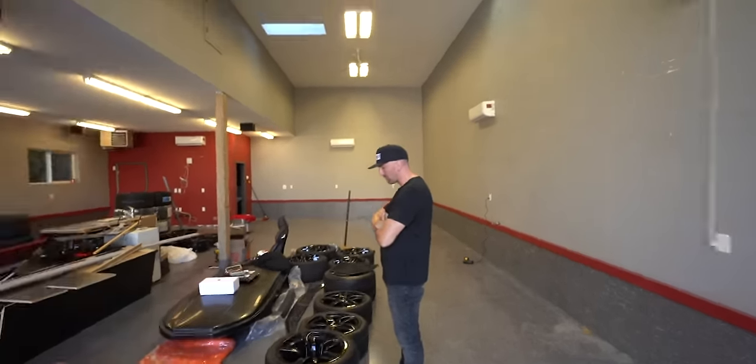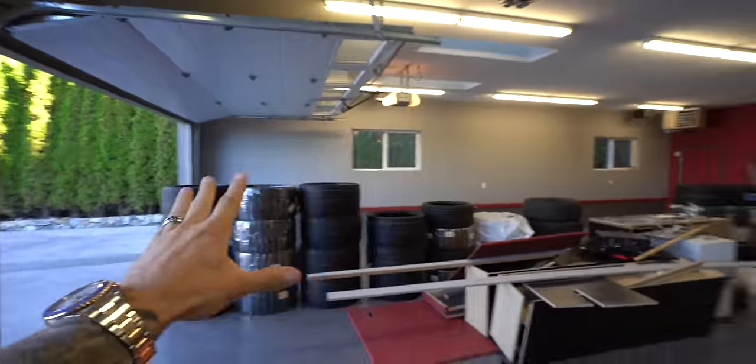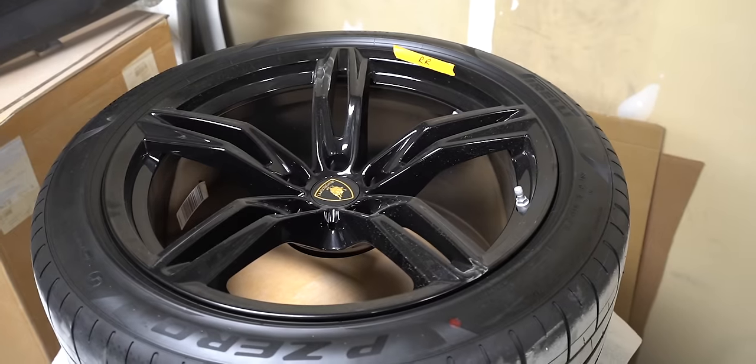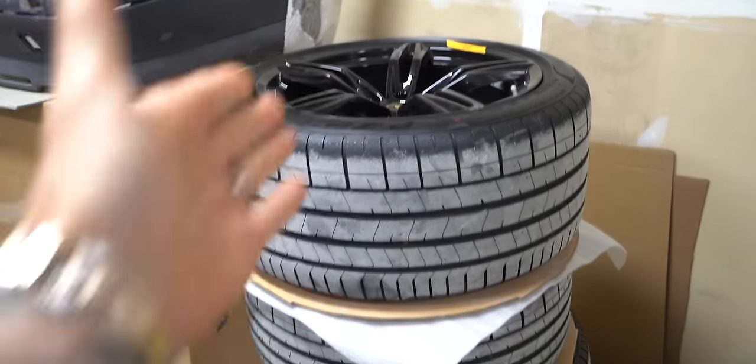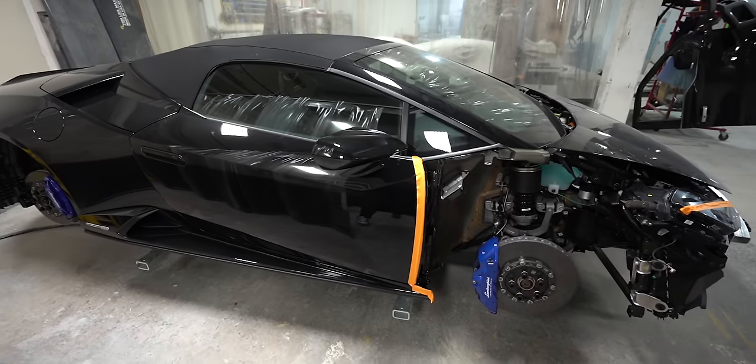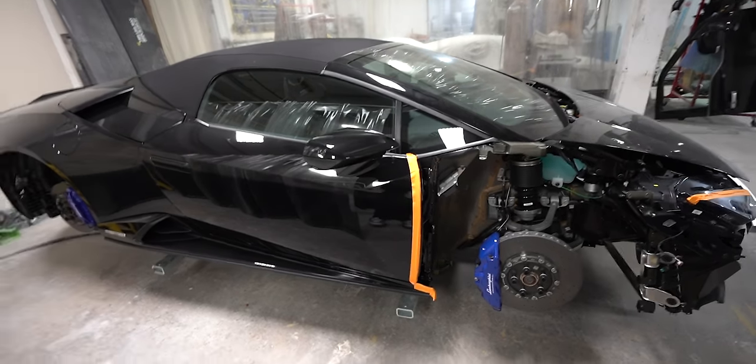These are the brand new wheels for the Huracan — the new Tire Slayer wheels are stacked up right there. We have the front wheels, wheel liners, front bumper, and fenders for the brand new Tire Slayer. Quick update: I titled it a 2021 but I screwed that up — it's actually a 2020 Huracan Evo rear-wheel drive Spider.